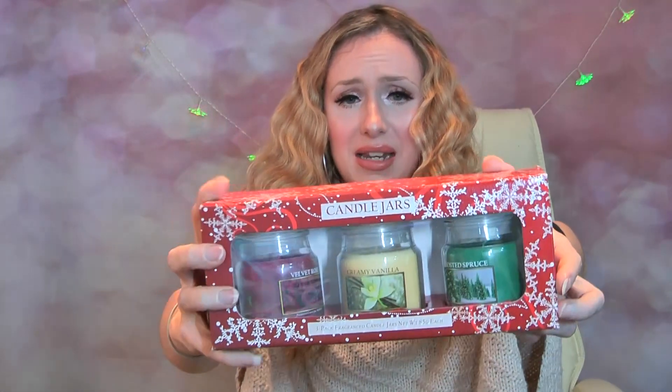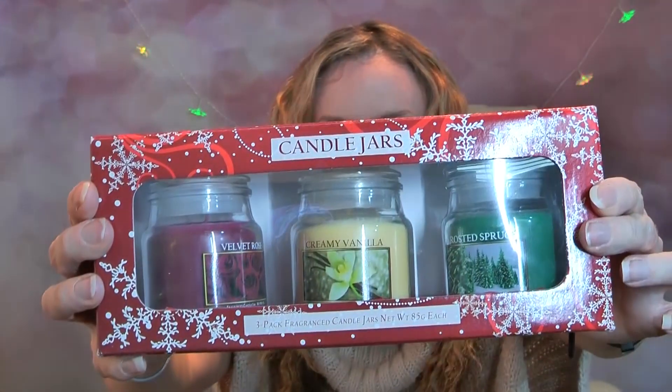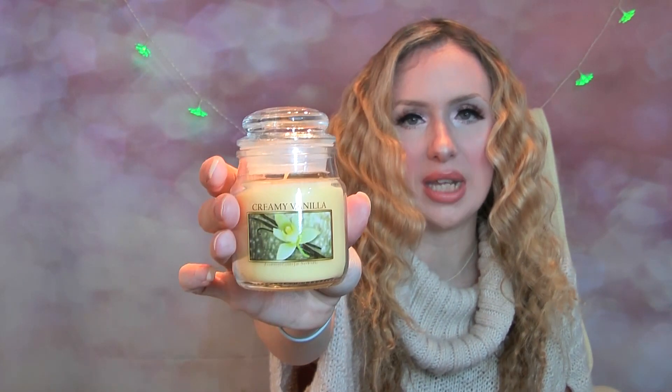The next thing I have is some small jar candles, and again these look very much like Yankee candles. I've got a creamy vanilla, a frosted spruce, and a velvet rose, and these were 3.99 - a really really good deal. So here is the creamy vanilla one - it's basically like a small jar Yankee. It's vanilla-y but I'd say a light to medium scent on cold sniff.